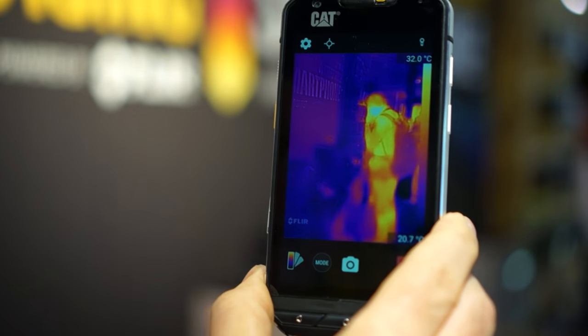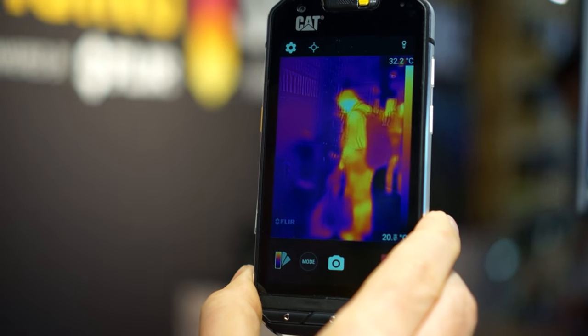There we go — there's a guy hiding there looking at a far range of phones, so you can clearly see the thermal imaging capabilities.